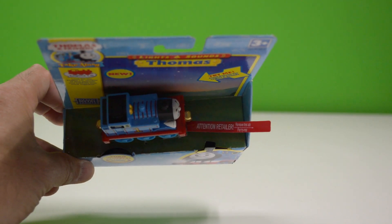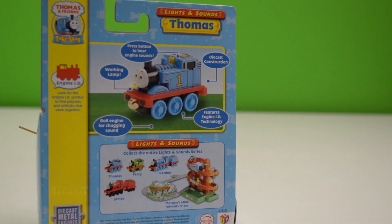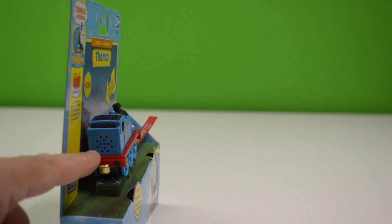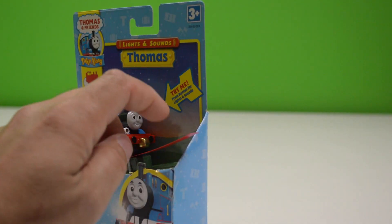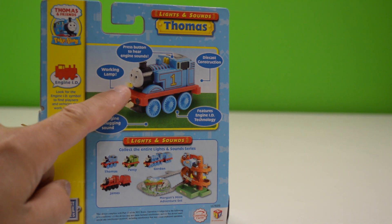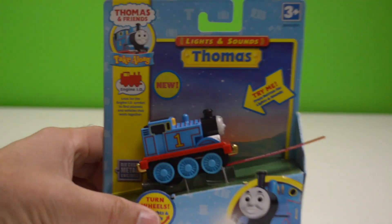It says 'remove this tab for the try-me feature.' Since this came out in 2008, I don't know if it's even going to work — the back of the battery could be corroded. The take-along came before the take-and-play. They look like similar size, has little speakers, little magnets. It says it features engine ID technology — roll the engine for a chugging sound, has a working lamp, press the button to hear sounds. It's die cast.